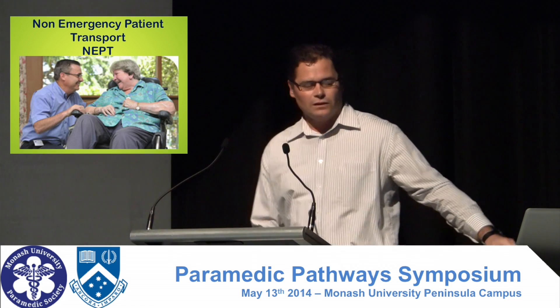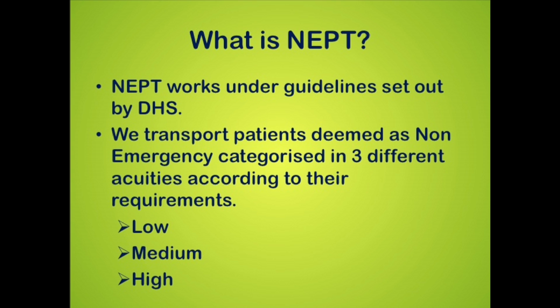What is the Non-Emerge field? What do we do? We work under guidelines set out by the Department of Human Services. You've got to differentiate what is an Emerge patient and what is Non-Emerge, and these come through our protocols. The protocols for an Emerge patient are usually something involving trauma, maybe chest pain, things like respiratory distress.